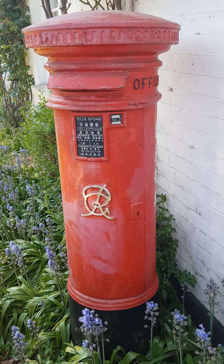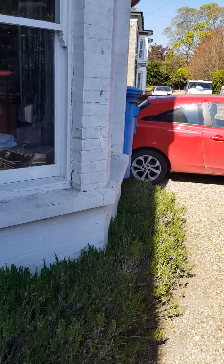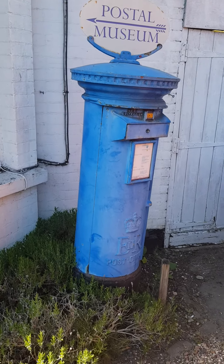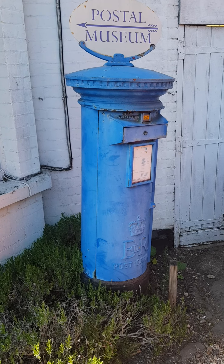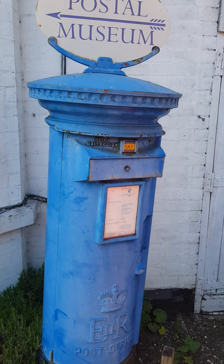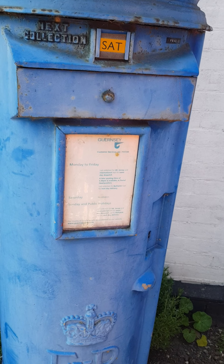And then finally, for the big pillars out the front, the one you're most likely to see if you drive past would be in front of the house — the blue one. So that's what you're looking for if you want to come and see us: look for the blue post box. It's a fairly standard Elizabeth II box, originally painted Guernsey blue. It still has a very faded Guernsey plate on it, but the blue as well as the plate have both faded and could really do with a bit of a repaint.